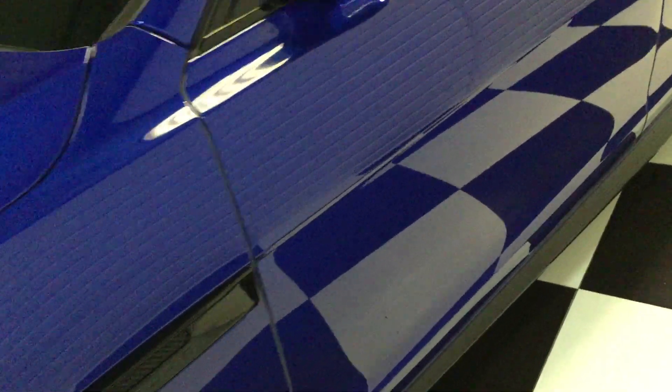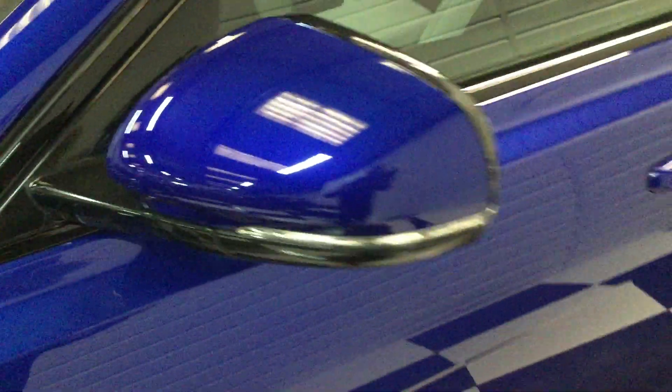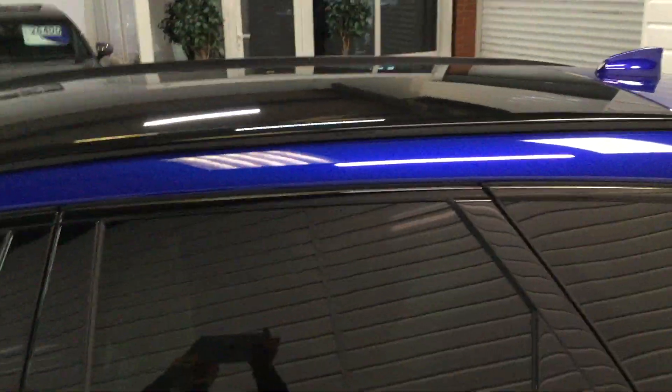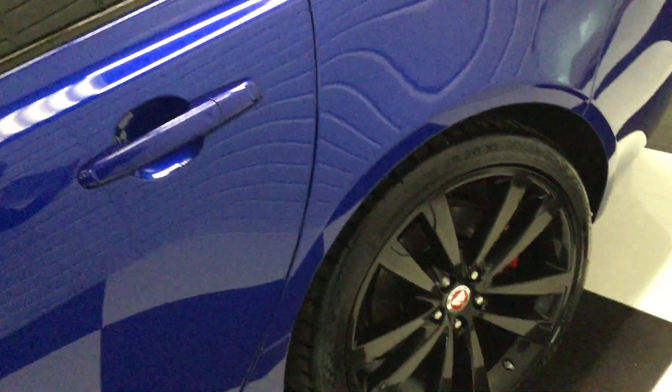No dings and scratches. It's just been polished and detailed — it was nice and clean when it came in, bearing a few little things to do.